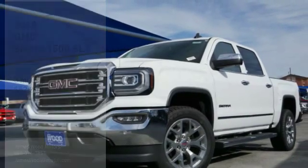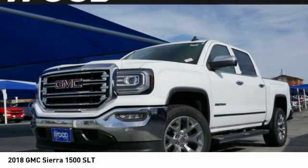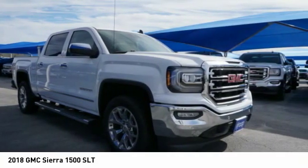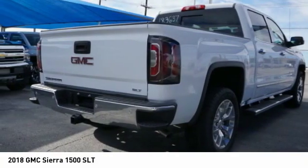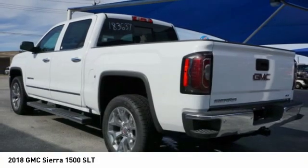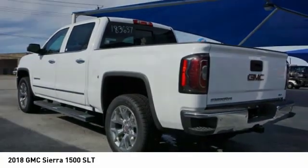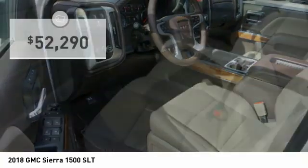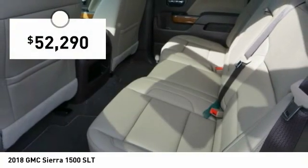Come test drive the 2018 Sierra 1500. The GMC Sierra is a full size pickup with all the functionality you could expect. With multiple trim levels, the GMC Sierra provides a wide range of features for you to enjoy. Power and advanced technology can both be found in this fantastic truck, and it is priced below $55,000.